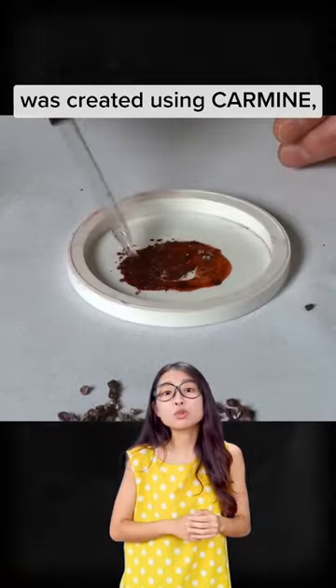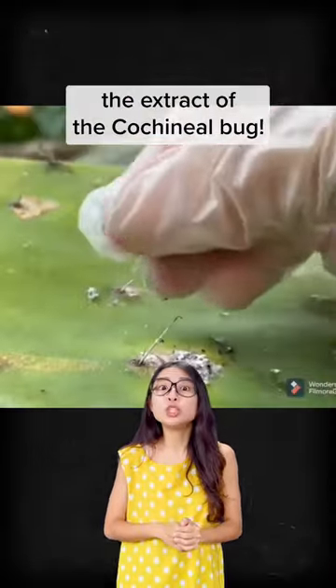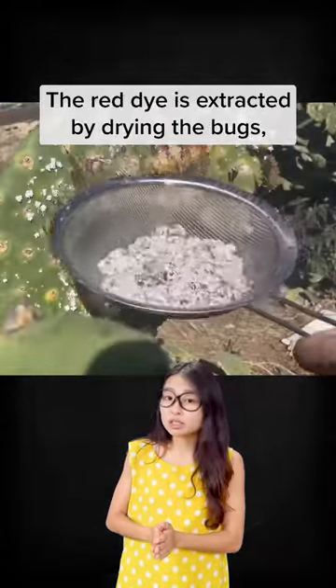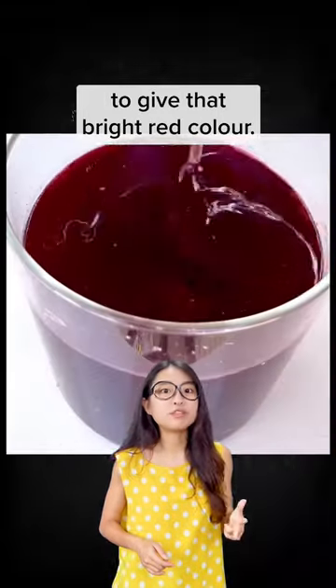The red colour of red skittles was created using carmine, which is essentially a pigment from the extract of the cochineal bark. The red dye is extracted by drying the barks, boiling them, and then mixing in other chemicals to give that bright red colour.